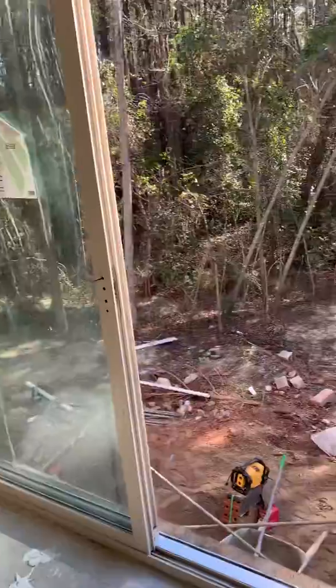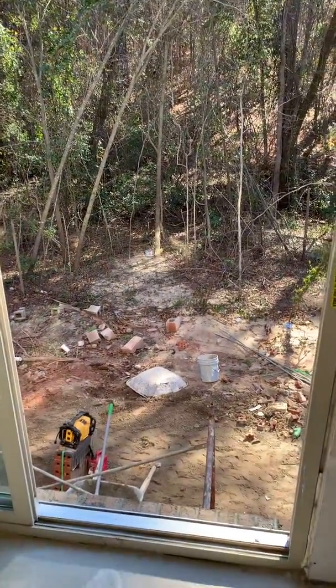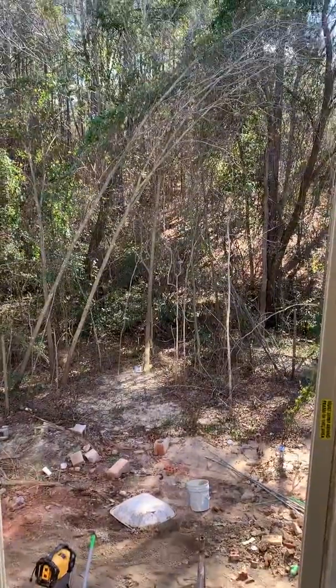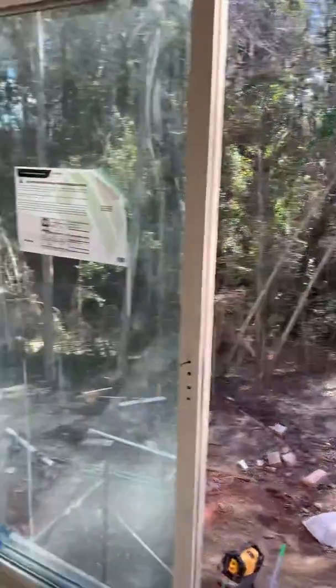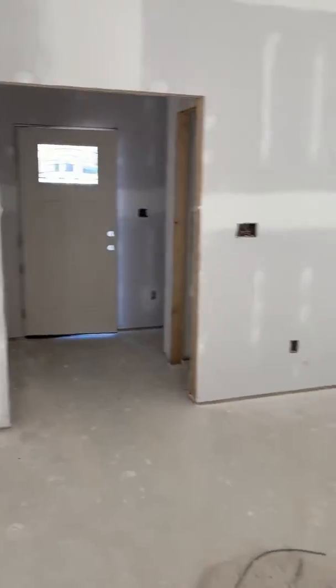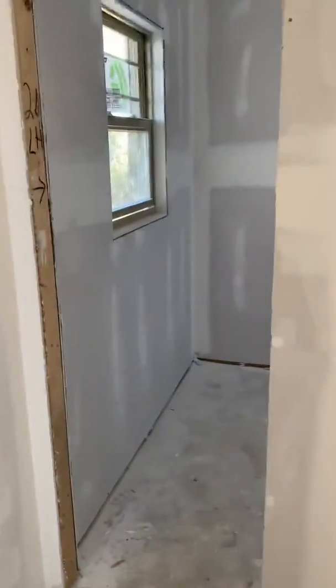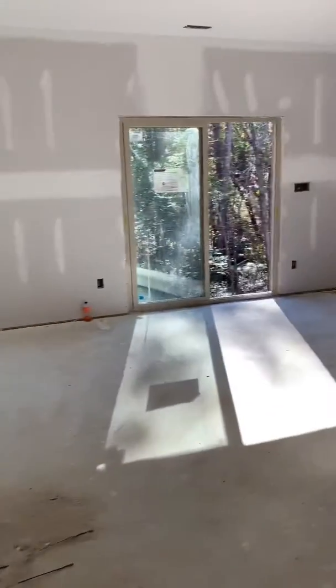Going out the back door — they're going to have to put something there to go down. I don't know if they're going to do steps or what, but you're right up against the trees here. And then that's the front door, and over here you've got a closet and a half bath.